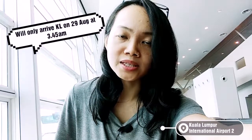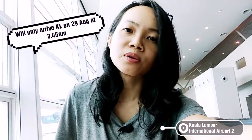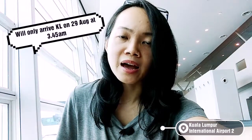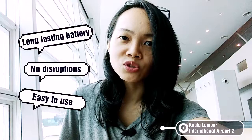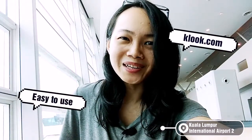I'm using it for 8 days only, but when I arrive it will already be the 29th of August, so I have to get it for 9 days instead of 8 days. I used this last year for my trip and it was really good, that's why I'm getting it again. If you'd like to know where to get it, you can get it from KLIA2 — I have the link down below.